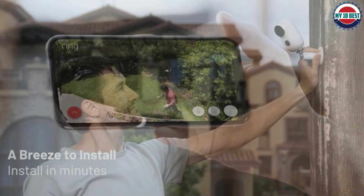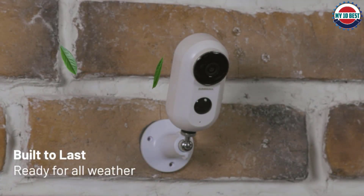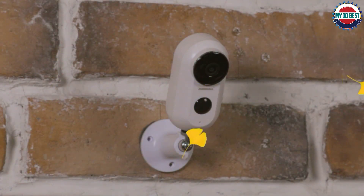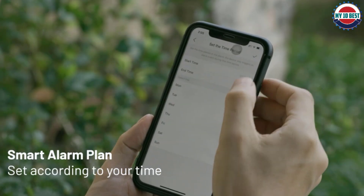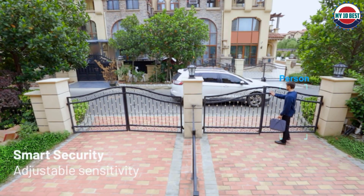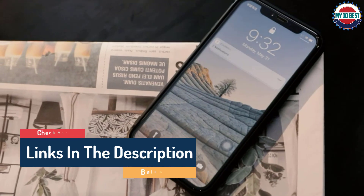Hello guys, today in this video we are going to help you find out the best solar powered security cameras reviews in the market. I made this list based on my personal opinion and tried to list them based on their quality, durability, customer reviews, and more. If you want to see their price and find out more information about them, you can check our links in the description below.